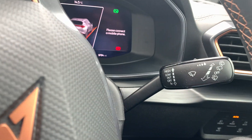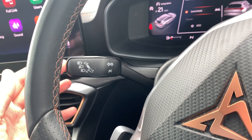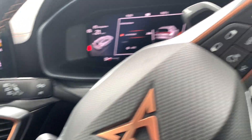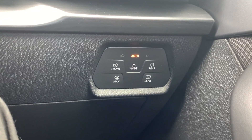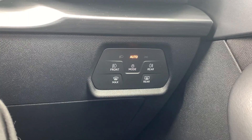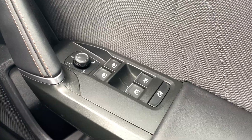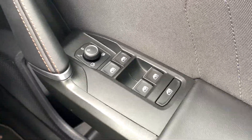All wiper settings are on the right-hand stalk, and on the left-hand stalk you've got your indicators and main beam as normal. Down to the right-hand side of the driver there's a touchpad to change all your light settings including daytime running lights. On the driver's door card you've got electrically adjustable, foldable, and heatable mirrors, plus electric windows for all four windows.